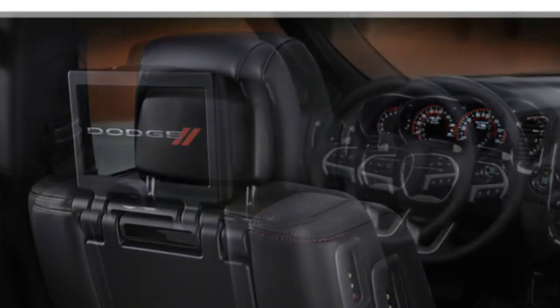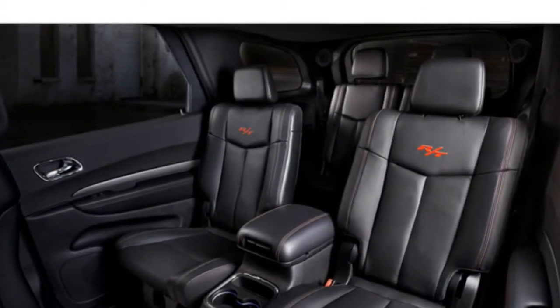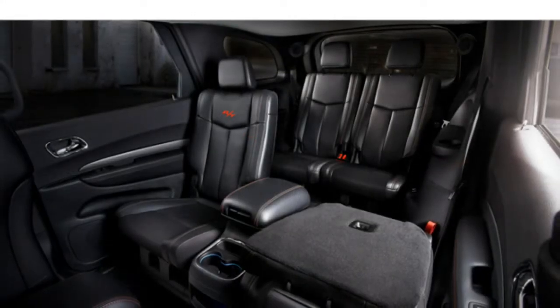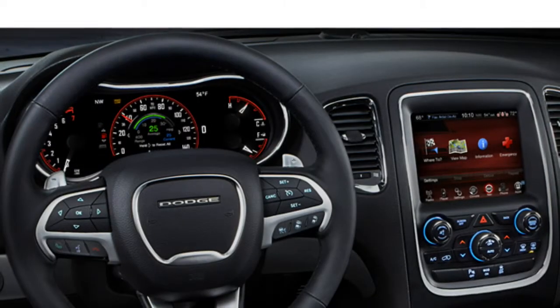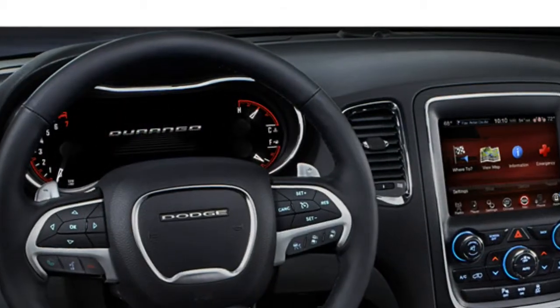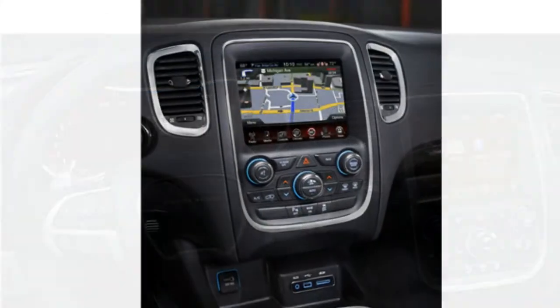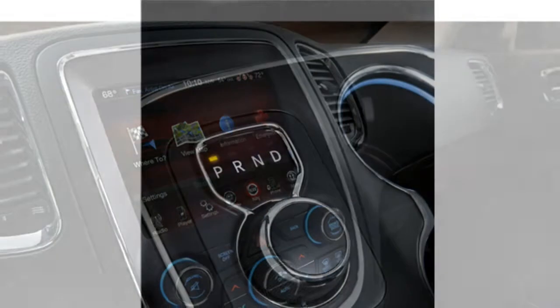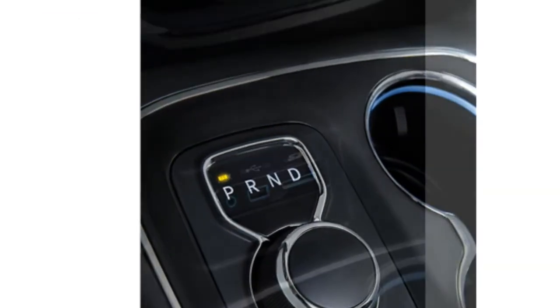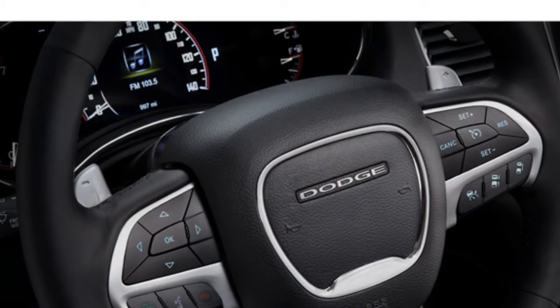Interior features: standard features in the 2015 Durango include dual-zone automatic climate control, a six-speaker audio system, the Uconnect infotainment system with a 5-inch touchscreen, Bluetooth, and a USB port. Available features include a rear-view camera, navigation, a ten-speaker Beats by Dr. Dre audio system, adaptive cruise control, blind spot monitoring, rear parking sensors, forward collision warning, rear cross-path alert, remote start, a dual-screen rear-seat Blu-ray entertainment system, and the Uconnect system with an 8.4-inch touchscreen. Auto journalists agree that the Uconnect system is easy to use and the 8.4-inch screen has a sharp display.